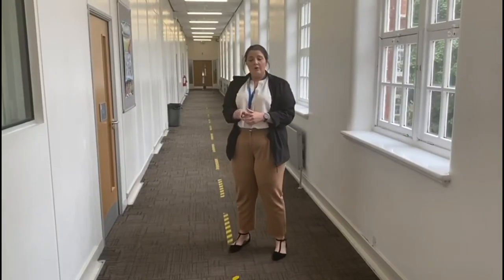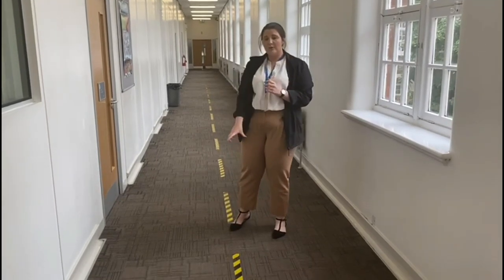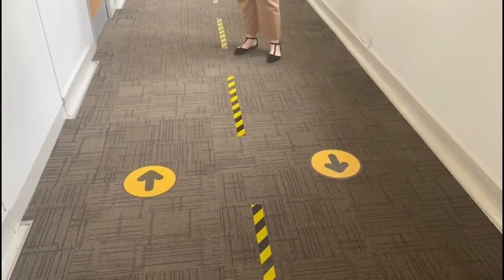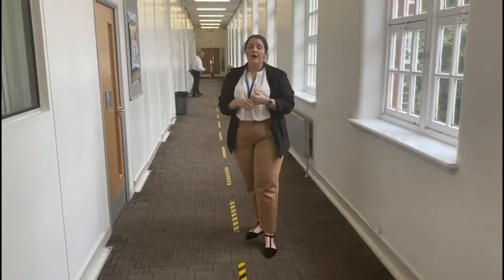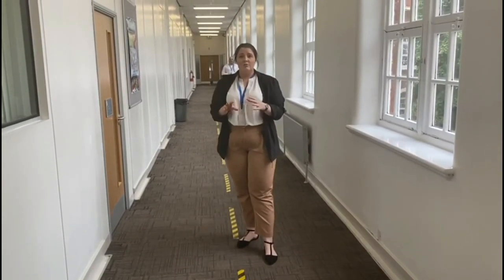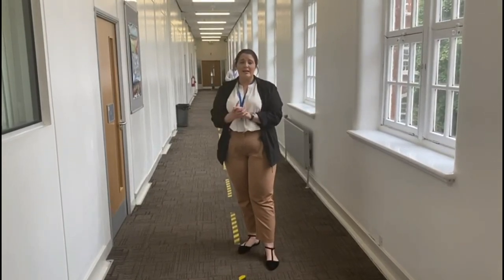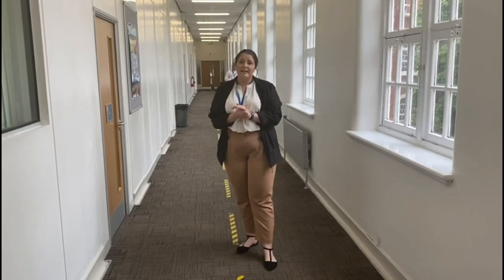When you are walking through the corridors throughout the whole college, you will notice that there is a two-way system in place. If you can stick to this as much as you possibly can — always keep to the left-hand side of the corridor. Try not to congregate in the corridors either. Classrooms will be open and ready for you, so nobody should have to queue outside. Just remember to stick to the two-way system that is in place for everyone's safety.